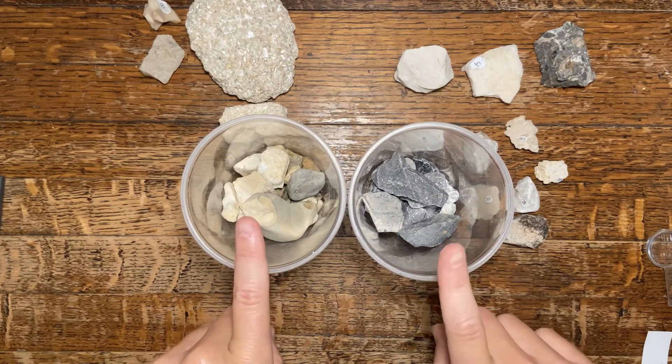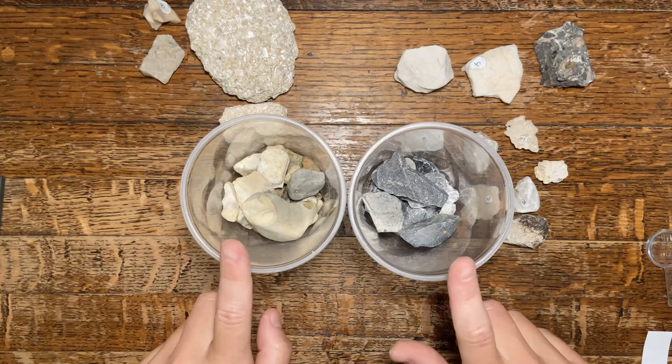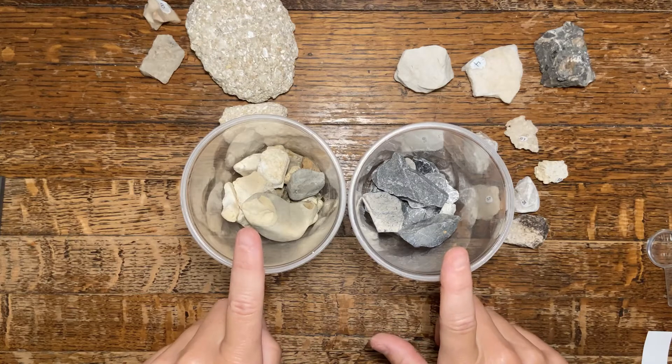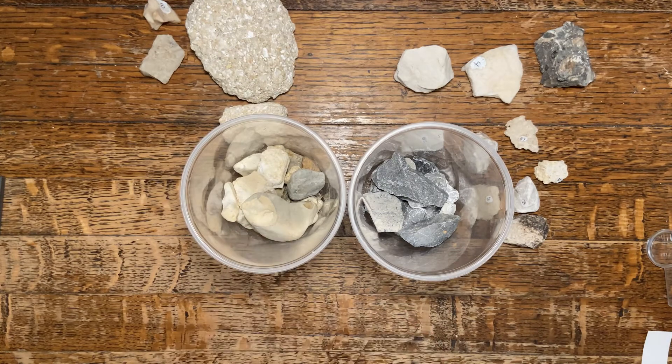So which type of driveway do you have? Do you have a chert driveway or do you have a limestone driveway? I hope that helps you determine the difference and decide whether or not you actually have a piece of chert that you can add to your rock and mineral kit.